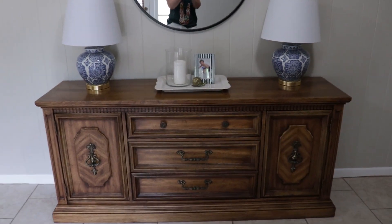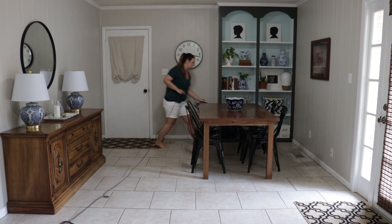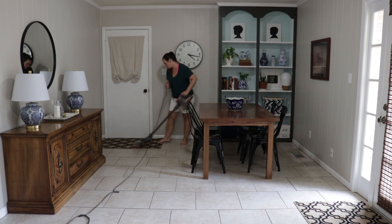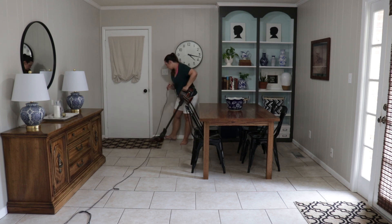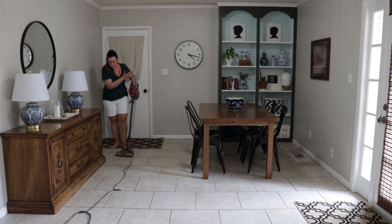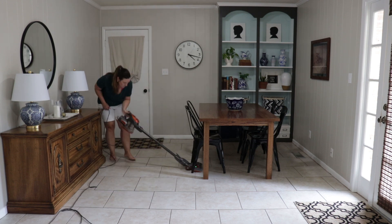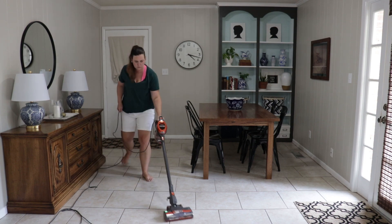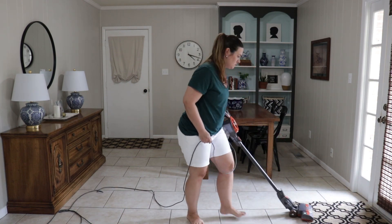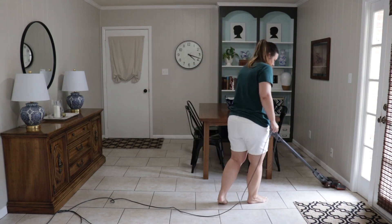A lot of times when I'm cleaning my house, I like to do one task at a time — like all of the dusting and then all of the vacuuming and so on. But today is one of those days where I know I'm probably not going to get everything done, so I'm going to go room by room. I'm starting in my dining room because it needs the least amount of things done. I know that if I'm not done before my husband gets home, at least this room is where he will come in and the floors will be dry. So I've dusted the main areas, vacuumed, and then I will move on to mopping.